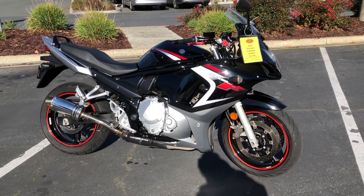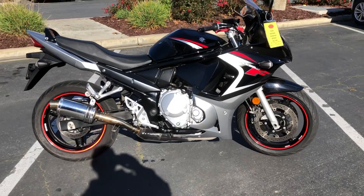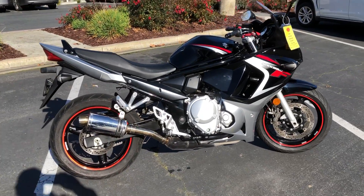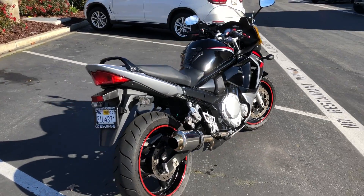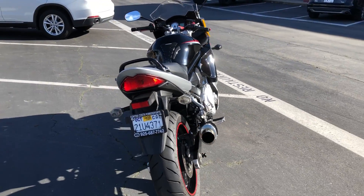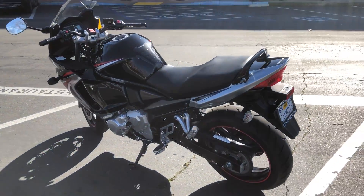Just $3,199, only has 29,000 miles. Fantastic sounding exhaust system, beautiful black and silver. This bike is not going to be here long. It's got the reflective wheel tape — great for safety — just run through the shop.